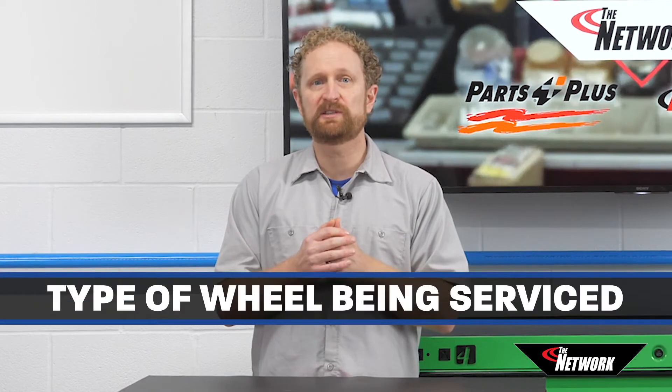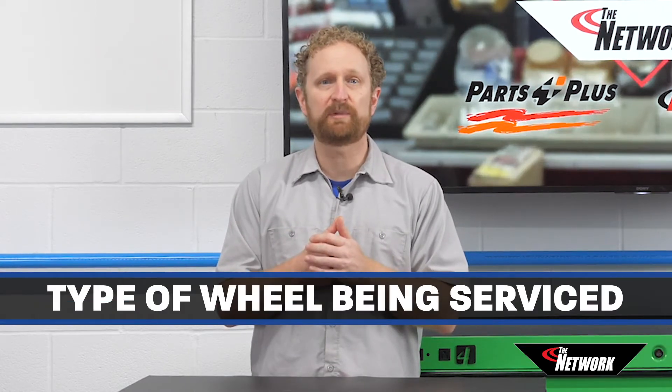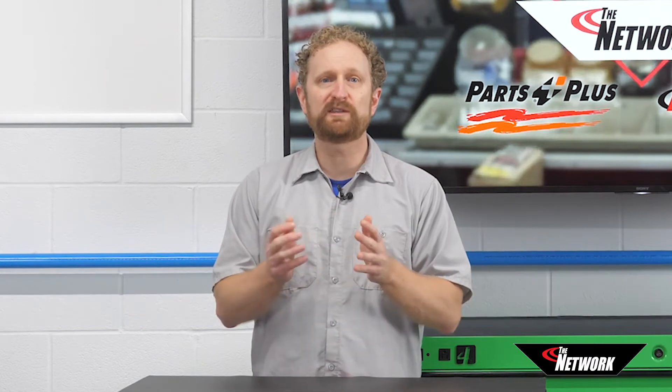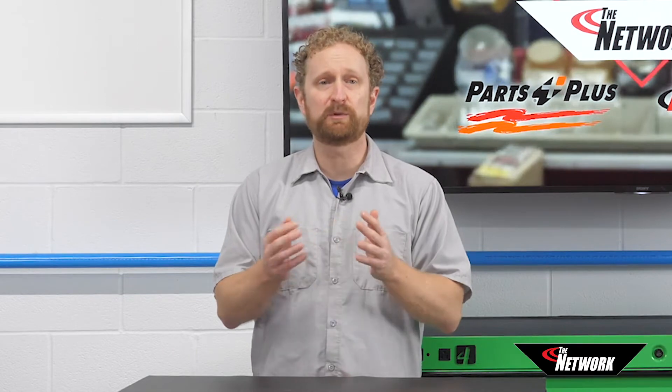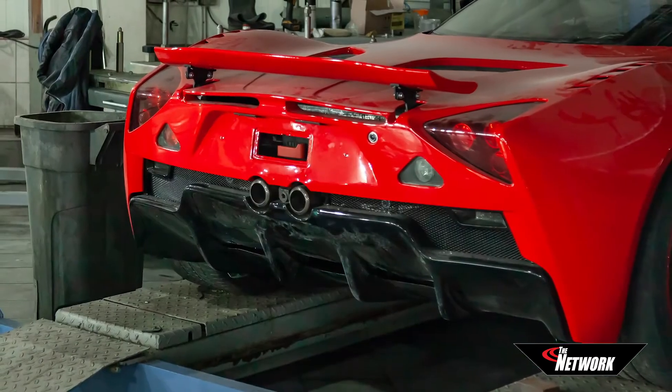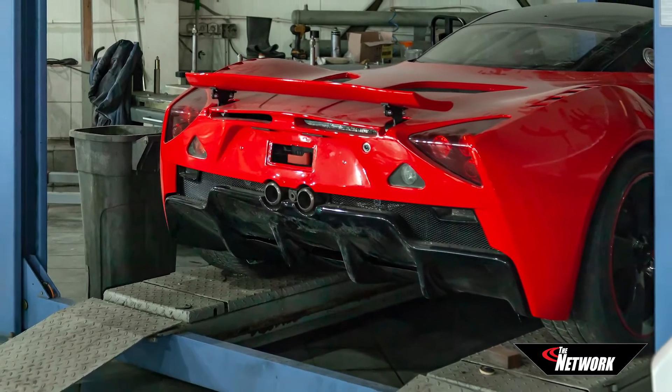The second consideration is the type of wheels being serviced. Knowing the typical tire size the shop plans to service will determine what size and features are needed in an aligner. Certain vehicles have more specific tolerances when it comes to alignment. Luxury and exotic sports cars, for example, require more precise adjustments than a standard passenger sedan.